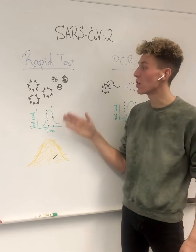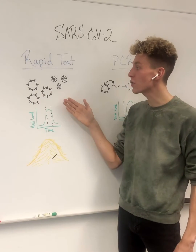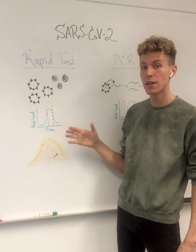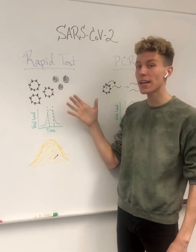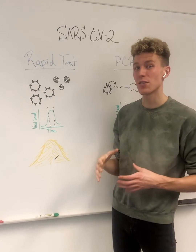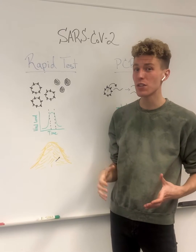This test relies on looking for proteins associated with SARS-CoV-2. You run your sample across a strip that will pick up if it detects proteins associated with the virus. Now the more virus you have, the more likely it is to interact with these receptors. But the lower the amount of virus you have, the less likely it is to interact with these receptors, therefore giving you a false negative.